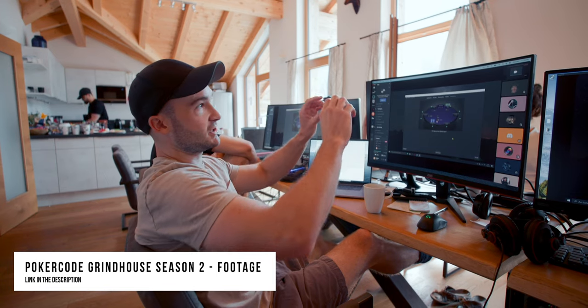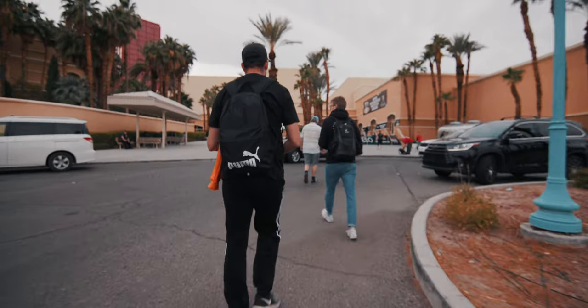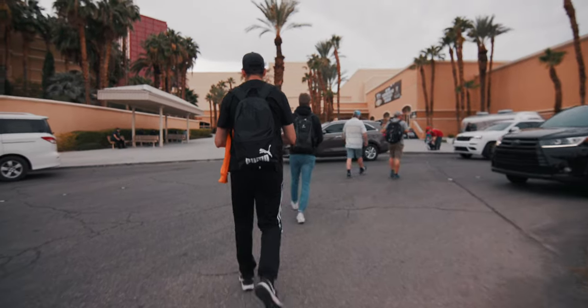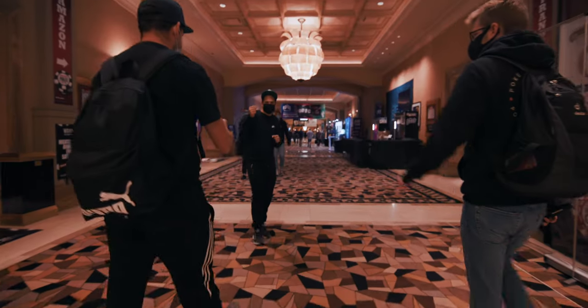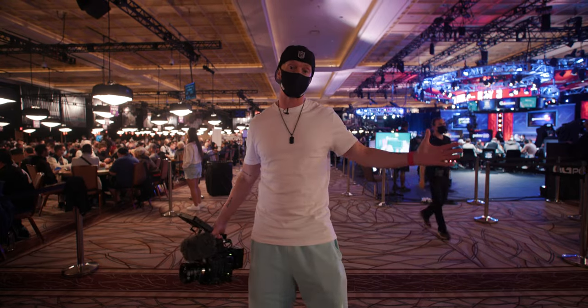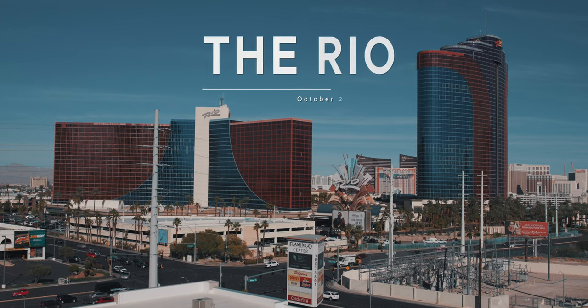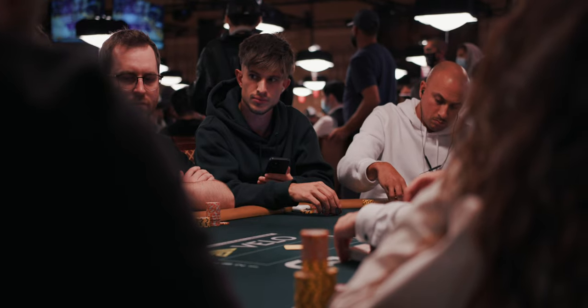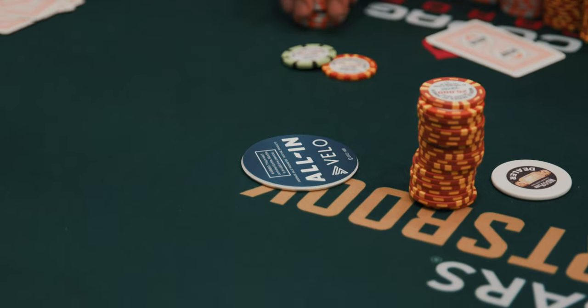Whereas our other projects were a little more narrated with interviews and some funny editing, this one is really just following some guys around, creating a more sophisticated, mature kind of documentary — from their start here in Las Vegas all the way to hopefully winning a lot of money in the end. This is where the magic happens: the Rio Convention Center, where thousands of players play for millions of dollars every day. This is also where we spend most of our time filming, because this is obviously where our players play poker.